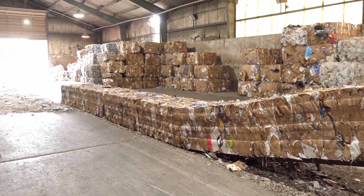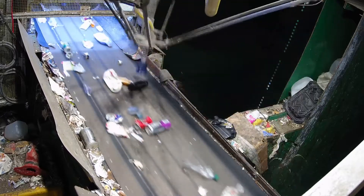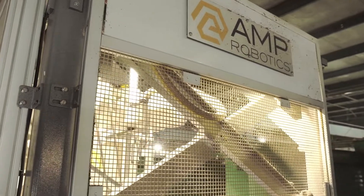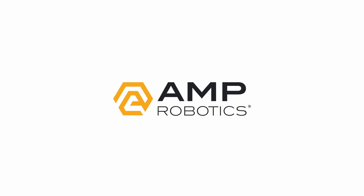It protects people from exposure to different materials and they can't get injured if there's something sharp in there. It's new advanced technology and it also provides a new opportunity for people to work on the interface and keeps the whole plant running. We've been excited about that and hopefully we'll be able to expand those to other facilities as well.